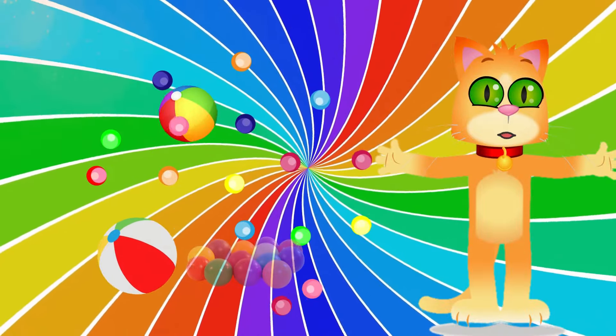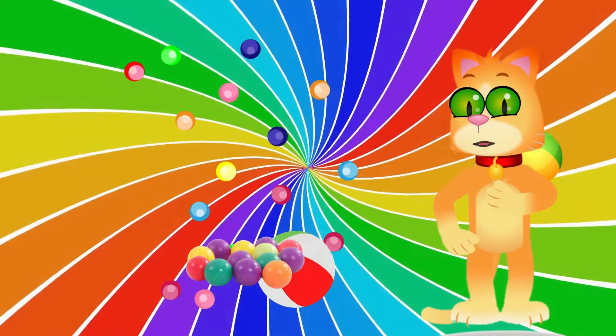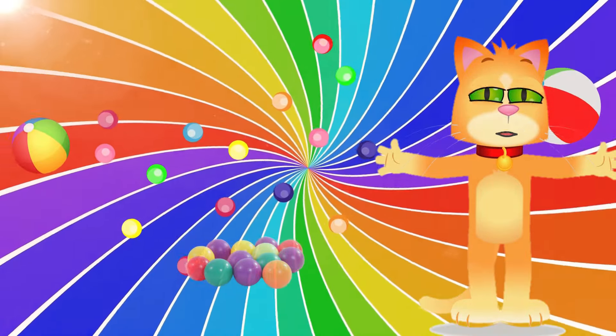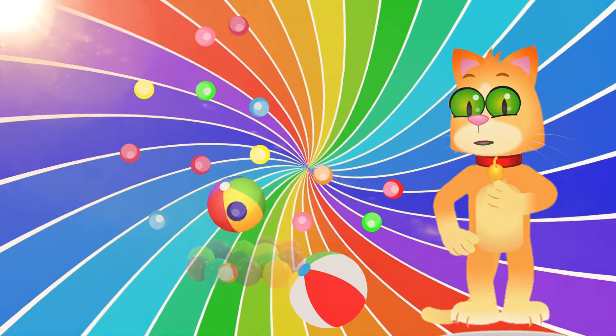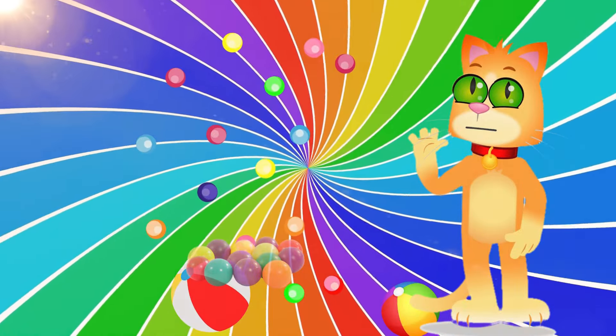Congratulations! You've just completed the Explore the Spectrum color journey. Now, armed with a newfound appreciation for 20 different colors and their unique comparisons, go out and see the world through a more colorful lens. Don't forget to like, subscribe, and share this video with fellow color enthusiasts. Until next time, keep exploring the spectrum!